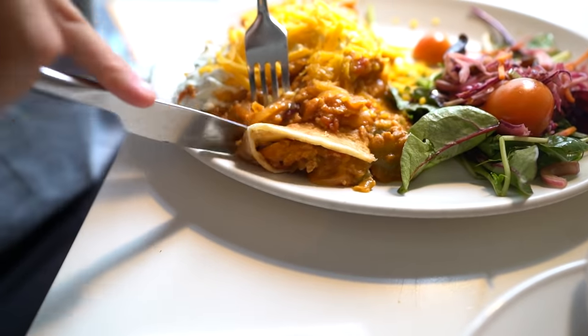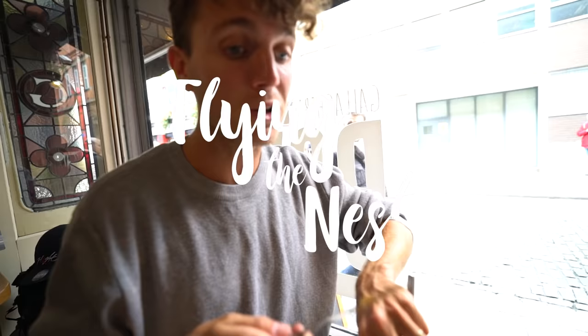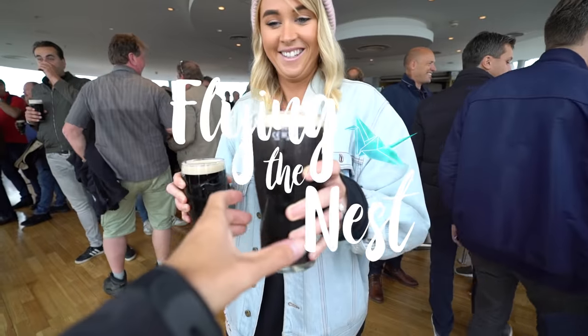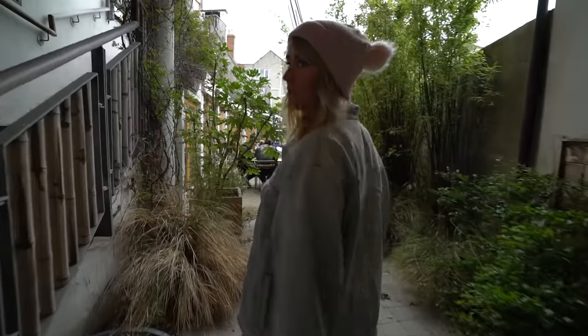Let's just dig straight into this. It's come with soda bread. Flavours in here, it's warming this up. These are both really good. Cheers! It's like a little hidden spot.